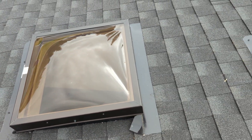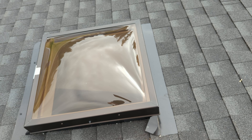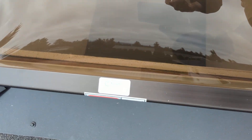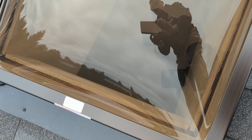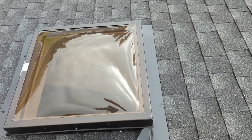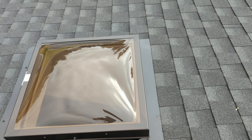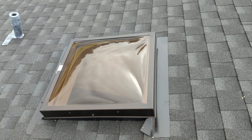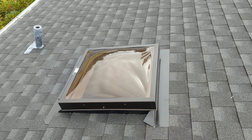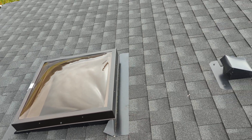Our customer didn't like it, so we got this Crystal Light unit here in Everett. You can see it's an acrylic dome with a diffuser or shade in it. The issue was it was too bright in the bathroom and it would wake him up in his master bedroom.